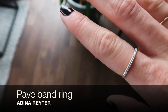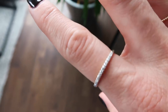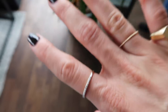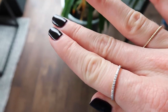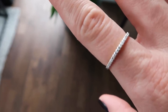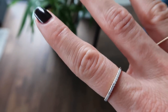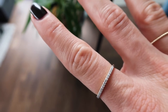This ring on my pointer finger is Adina Reyter — someone tell me how to say that name! I wear little dainty rings all the time and wanted one for my pointer finger. I got this at the Shopbop sale. They have really good sales a few times a year, and just FYI, I always do a roundup post of my favorites, so stay tuned for that.